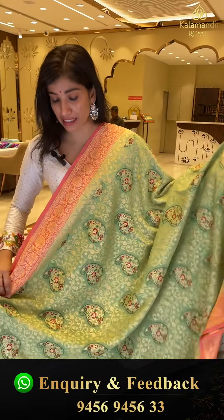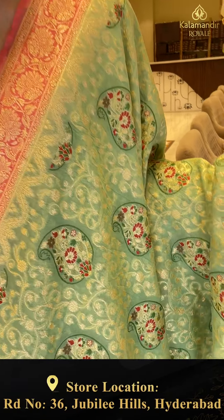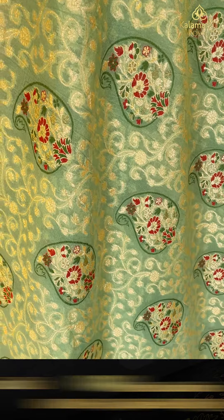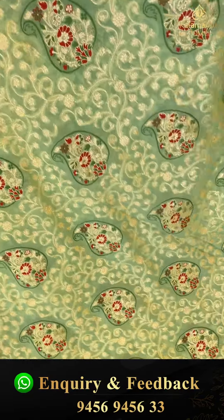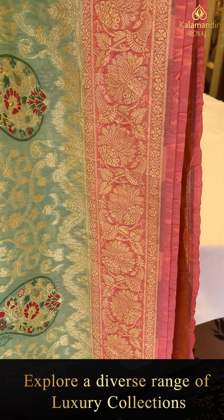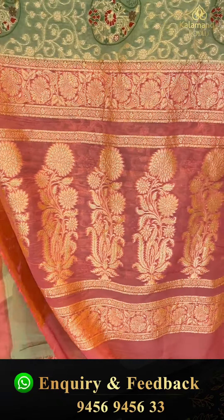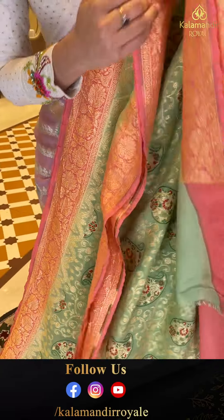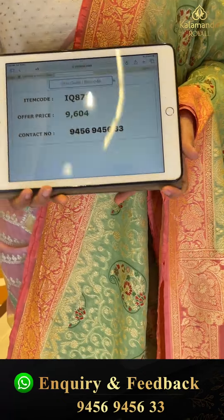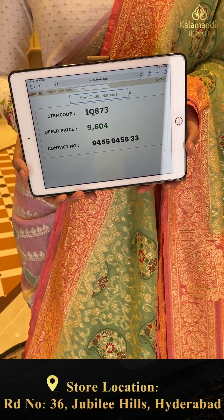Beautiful for weddings, parties, functions. Nice bright green color with baby pink — with this elegant peach color, golden flower booties. Here we have the pallu work with golden booties and the blouse in peach. Code IQ873, price 9,600. Click a screenshot girls and send to our number.